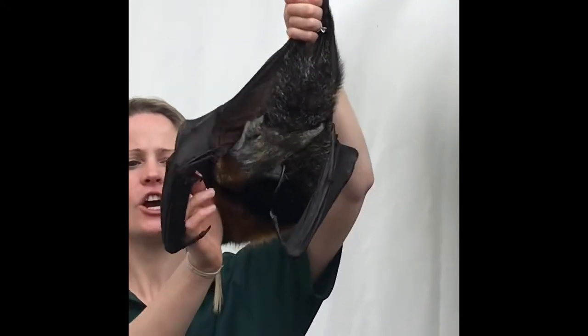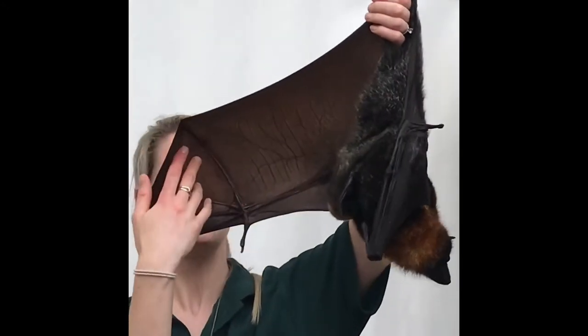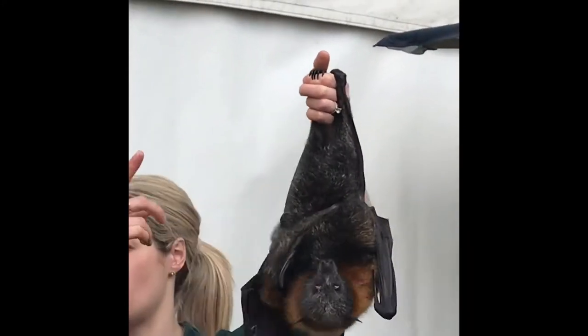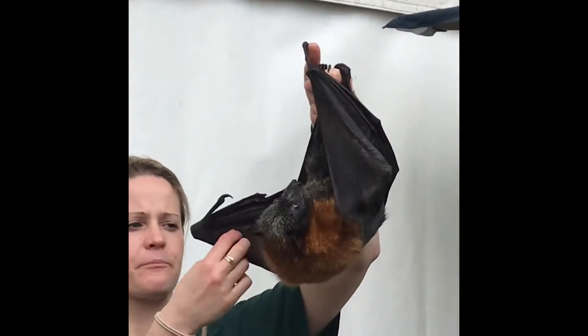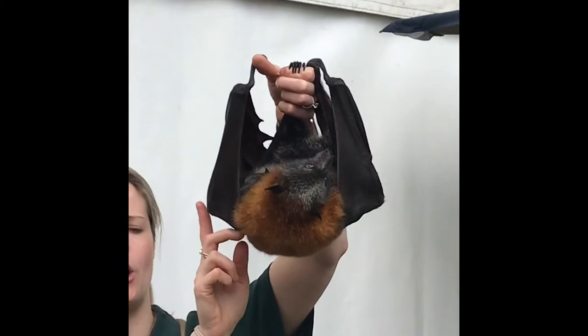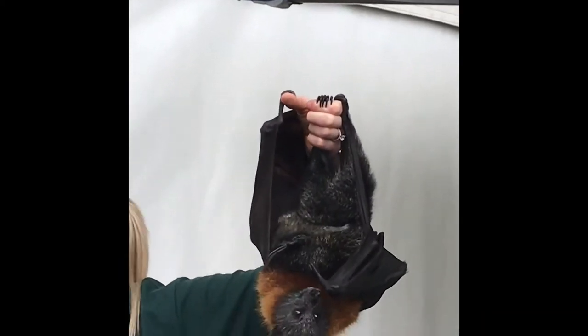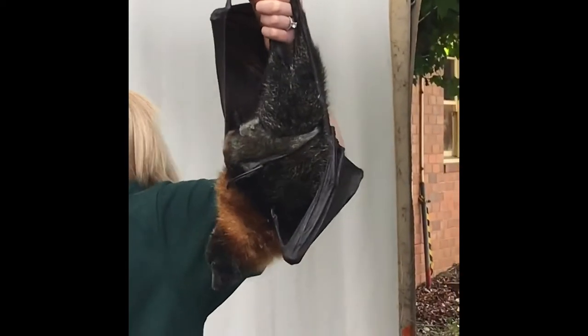If you have a look at her wing, it's just like our hands. That's her thumb down here, and they're the finger bones — she's lost a few of her fingertips. And that's her forearm, elbow and shoulder. So it's the same bits as you and me, just a little bit modified to fly.